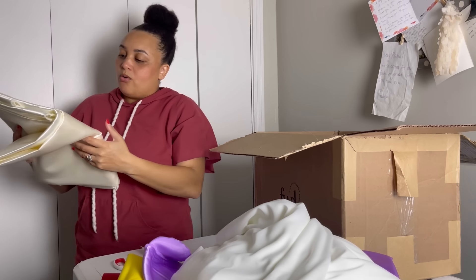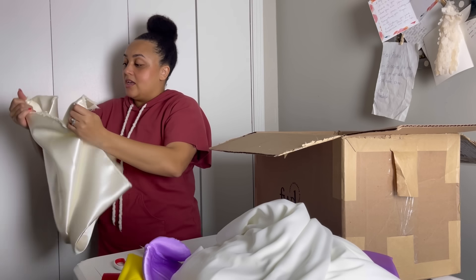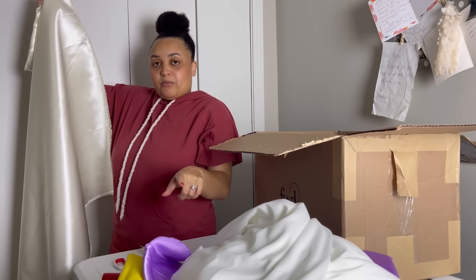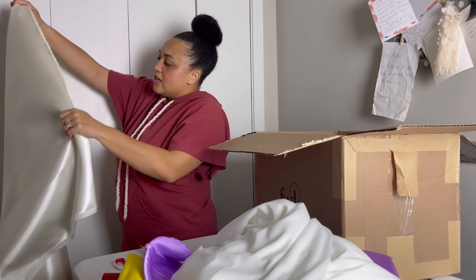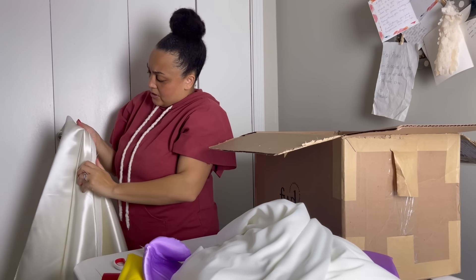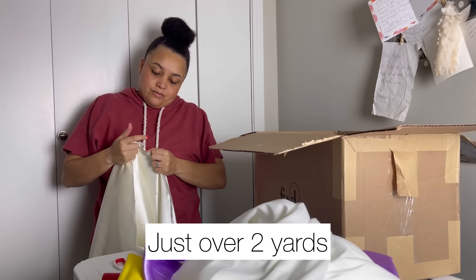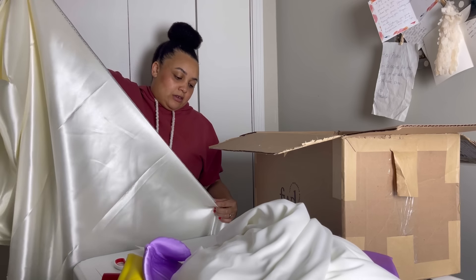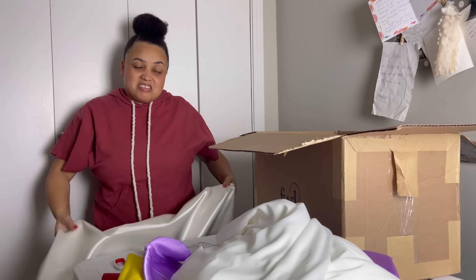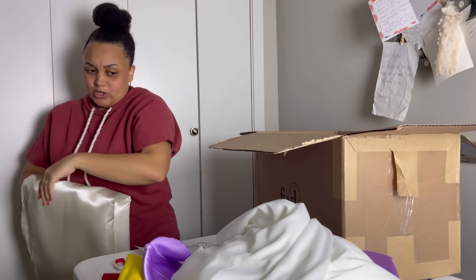Oh y'all, this is beautiful! This is like an ivory poly satin, but it's a lot more durable than the purple one. The purple one was more slinky, almost like a charmeuse. This one is a lot more stable, a lot more texture to it. It's gorgeous. So far I feel like this box is hit or miss. It's about two and one eighth yards — that's pretty decent — and no holes in this one. It's absolutely gorgeous.